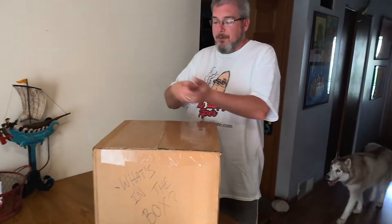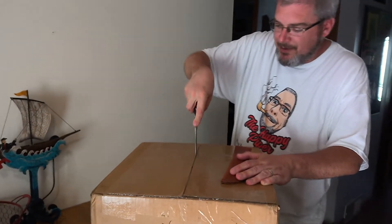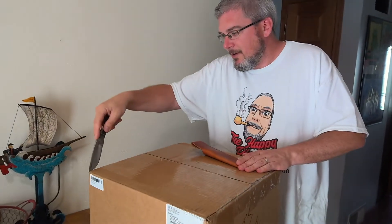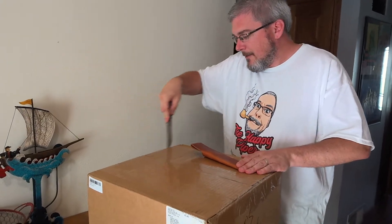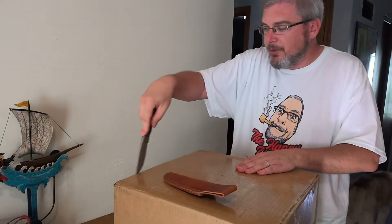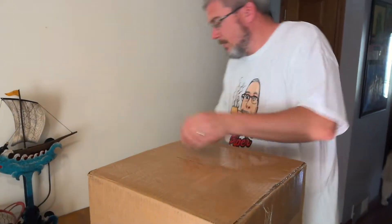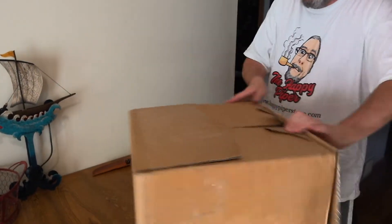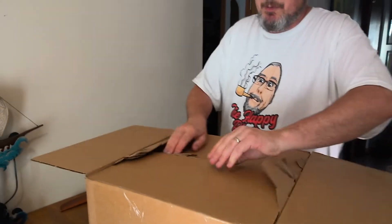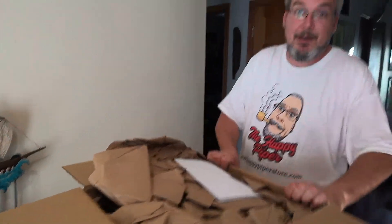One of my favorite knives from my late father's knife collection — it is a railroad spike. So we're just going to dig right in. If anybody knows a blacksmith, any blacksmith can make one of these for you. I'm expecting a whole bunch of Peterson and some Savinelli. We have a two-page-long invoice.